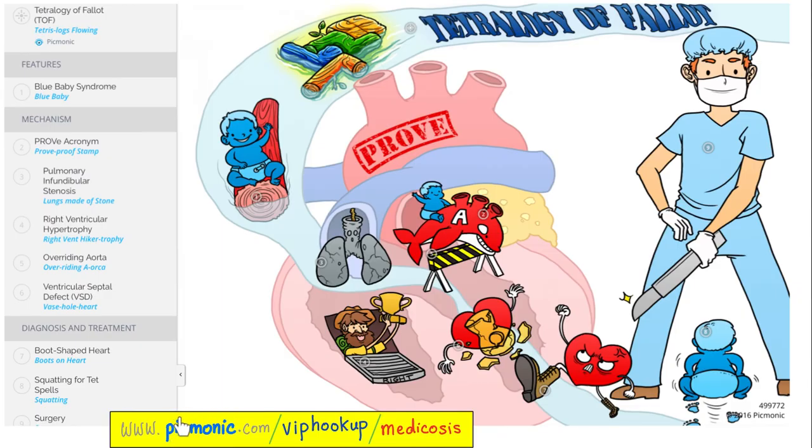Now let's review Tetralogy of Fallot from Picmonic. First, you have a blue baby. The acronym is PROVE: P is pulmonic stenosis, R is right ventricular hypertrophy, O is overriding aorta, V is ventricular septal defect. If you do a chest X-ray, you will see a boot-shaped heart. The treatment is to call the pediatric cardiothoracic surgeon to correct those cardiac defects.